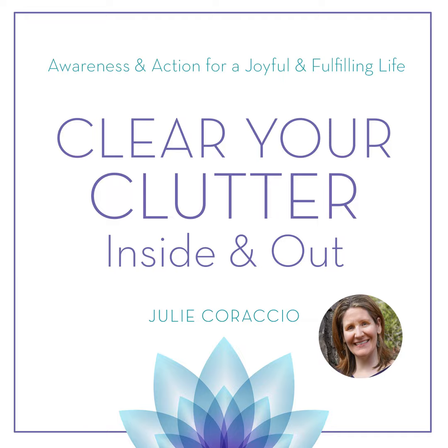Welcome to Clearing the Clutter Inside and Out with Julie Caraccio, every Tuesday at 1 PM. Easy-to-implement tips on decluttering all areas of your life: physical, mental, emotional, spiritual, and energetic. Learn how to release clutter and get organized to create the life you choose, deserve, and desire. An award-winning professional organizer and coach, Julie is passionate about supporting people in clearing clutter so they can share their gifts with the world and live a more joyful and fulfilling life.